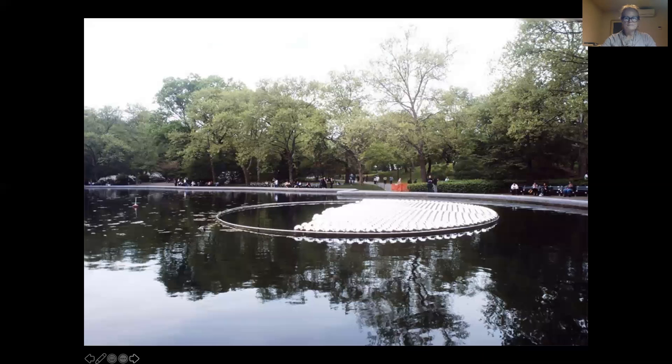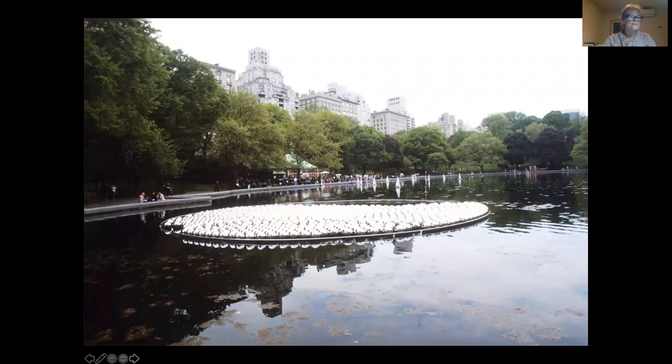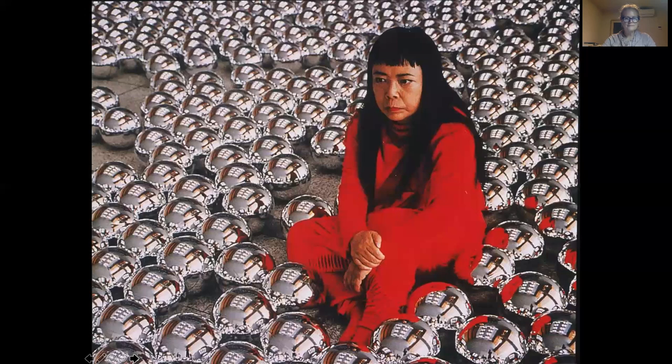We're going to move on to our next artist, and we're looking at her work right here. It's really hard to tell what it is from this photograph. This is an image of the artist — her name is Yayoi Kusama. She's a Japanese artist and she is a really, really interesting character. I'm going to pause this and come back because I have another picture I need to add to show you.